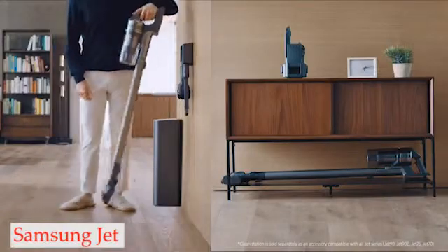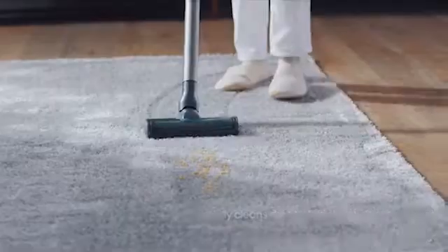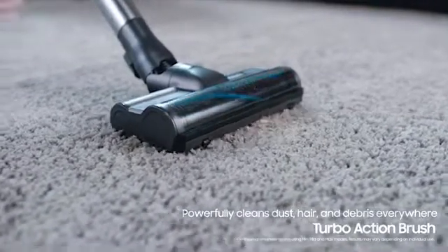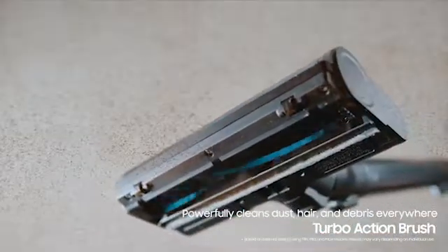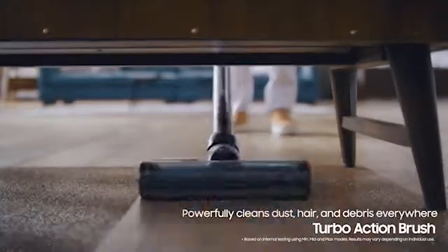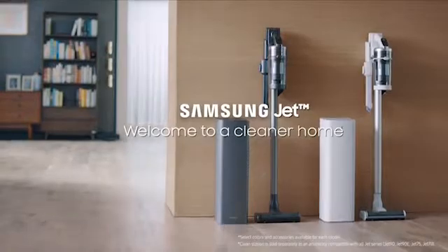Number 3: Samsung Jet. It has a 5-stage filtration system that catches fine allergens like pet dander, is fairly simple to maintain, and is extremely effective at removing pet hair. Additionally, it can be used with a mopping floor head specifically designed to remove dried-on dirt and stains.